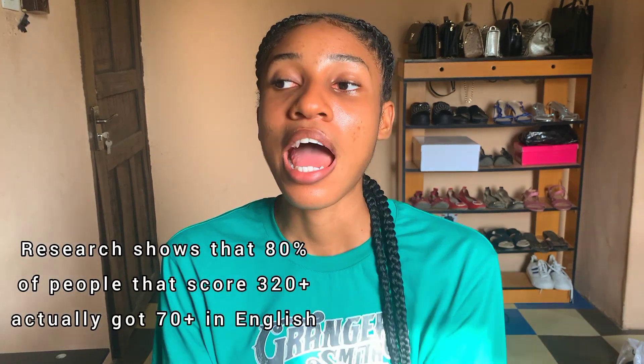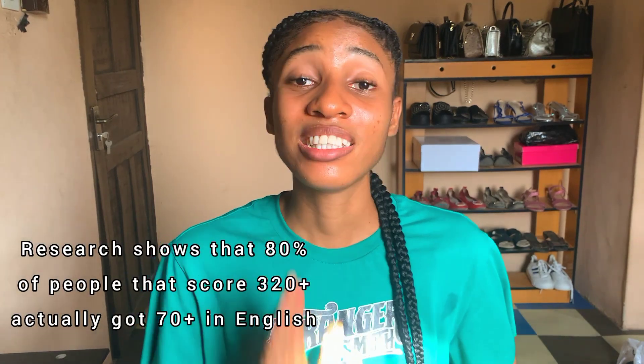Before we move on to Speed, Accuracy and Achievement, there is another hack I used — English. English language is an underrated subject; I don't know why people don't study it. Some feel English is hard, some feel it's not worth focusing on, but just the way you study physics, chemistry, biology and maths, you should also study your English. English can boost your mark. I didn't even get up to 80 in any of my other subjects, but I still made it to 300 because I used English as a hack.